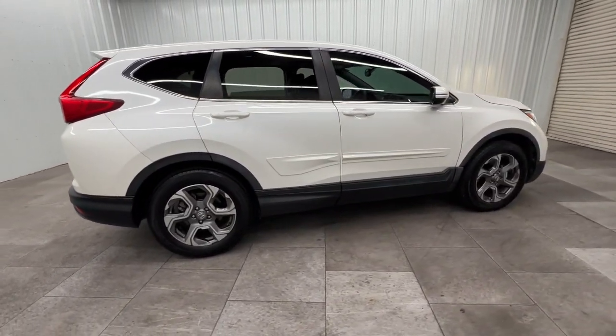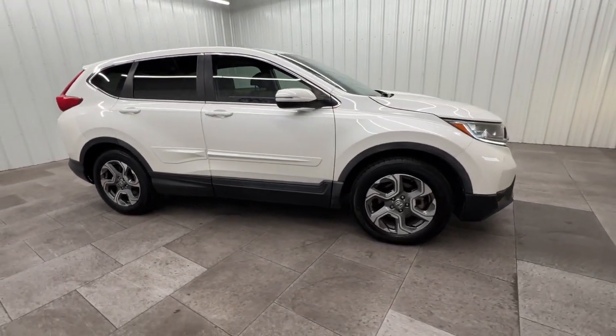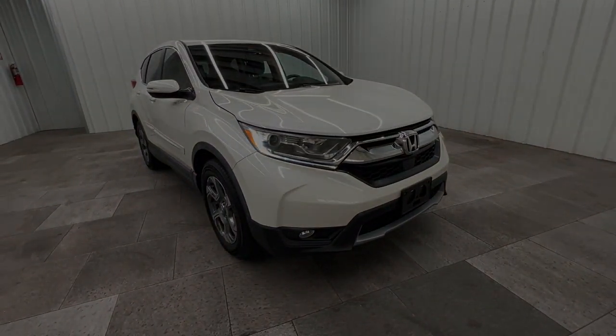Being adventurous never felt so refined. Treat yourself to a road test in the Honda CR-V and enjoy an exceptional ride.